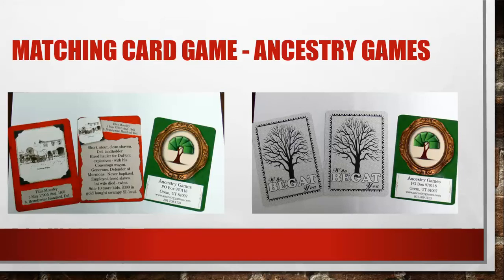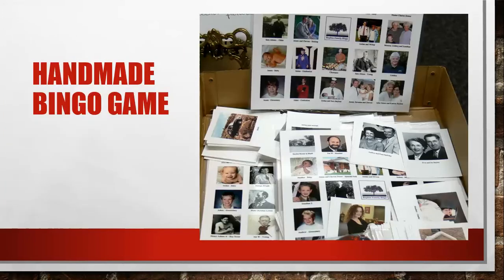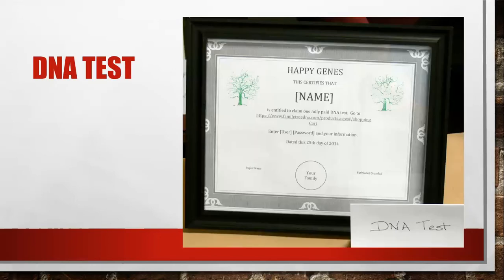While going through this you can pause and write down information or go back through it again. The next one I really like — Lindsey Bayless brought this — is a handmade bingo game. It looks like a ton of work but it was such a nice idea. She made up this bingo game with different pictures of the family. These are the cards, and instead of using numbers you hold up the picture of the card, and players put candy or whatever on the bingo board. It's a fun idea to get to know people through pictures.